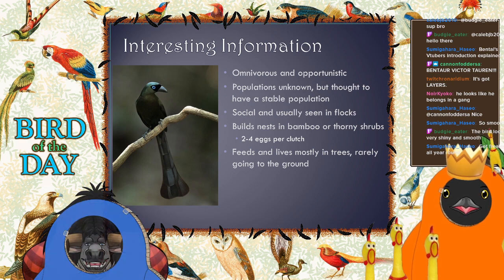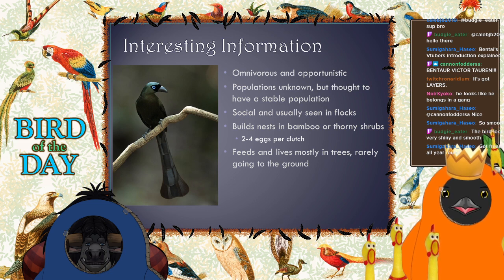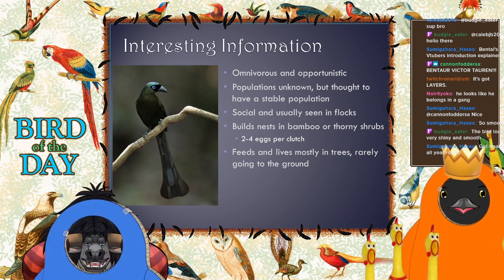In their mating displays they wiggle those tails, they fan those tails out. The tail definitely seems to be a very big part of the male's display — like, hey baby, want to make some babies? Yeah, getting freaky all year round.